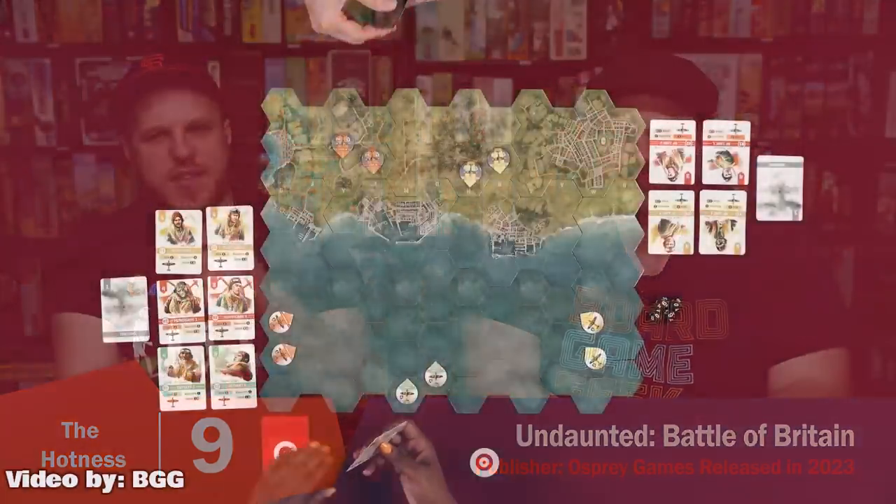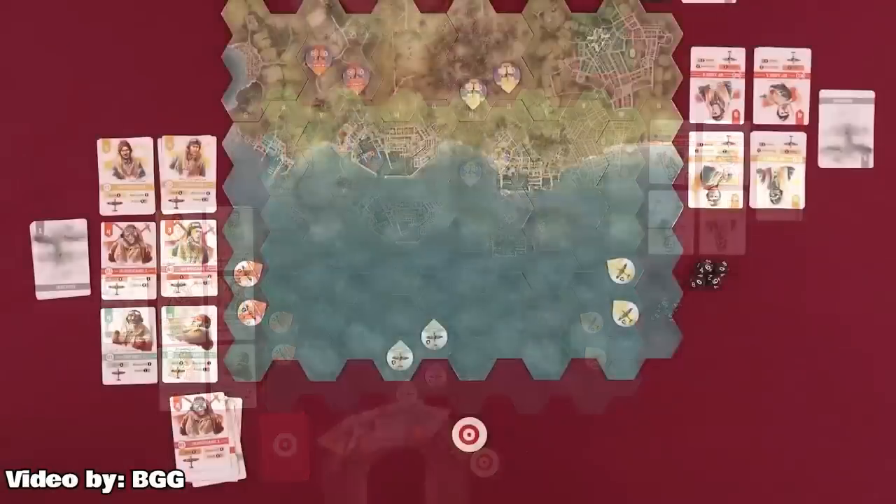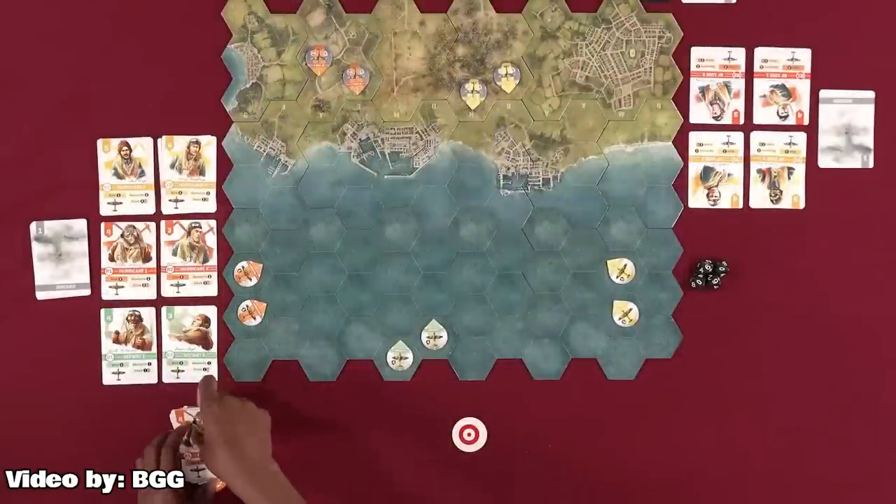Number 9 — any time there's a new Undaunted game, it boggles. This is Undaunted: The Battle of Britain. Undaunted is huge, people love Undaunted. We still haven't played it yet but really want to. This is kind of an aerial one about the Battle of Britain — dogfighting and whatnot. Any time an Undaunted is out, it's always all over the hotness. People love this series.